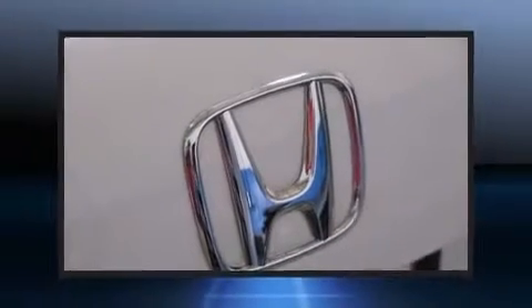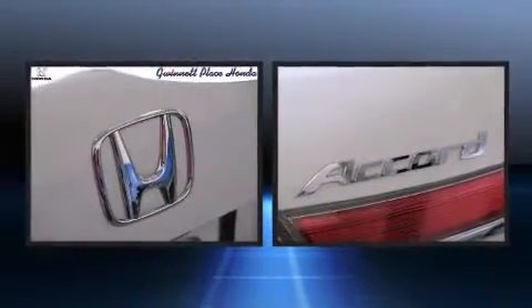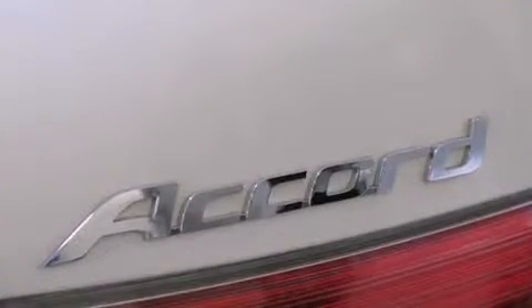Get excited about the 2011 Honda Accord. This four-door, five-passenger sedan has not yet reached the 50,000 mile mark. Under the hood, you'll find a four-cylinder engine with more than 170 horsepower, providing a smooth and predictable driving experience.